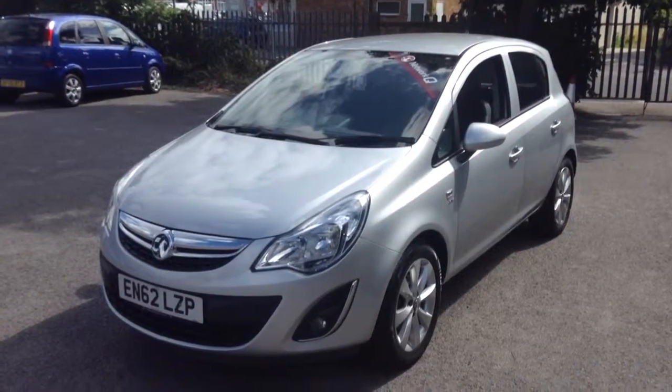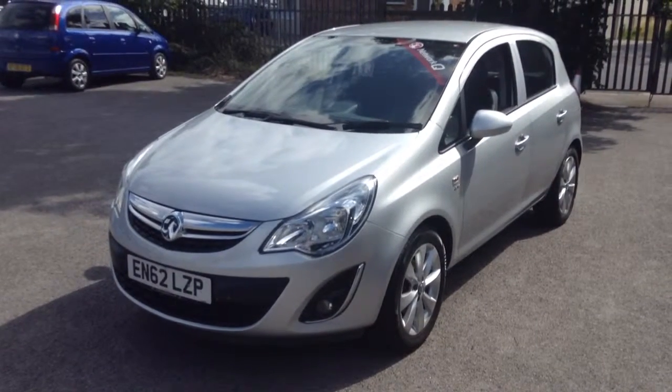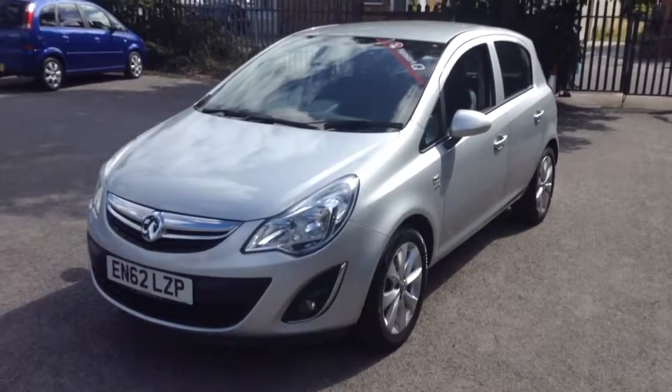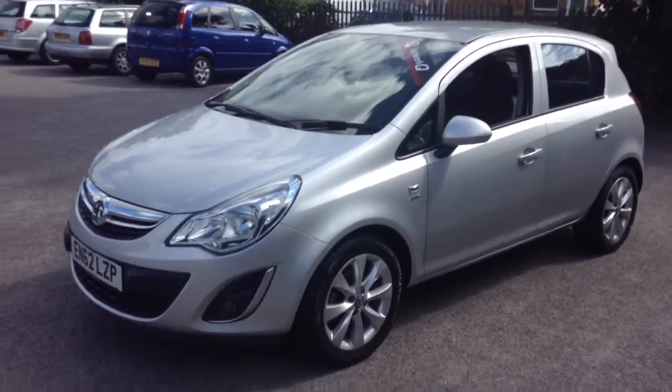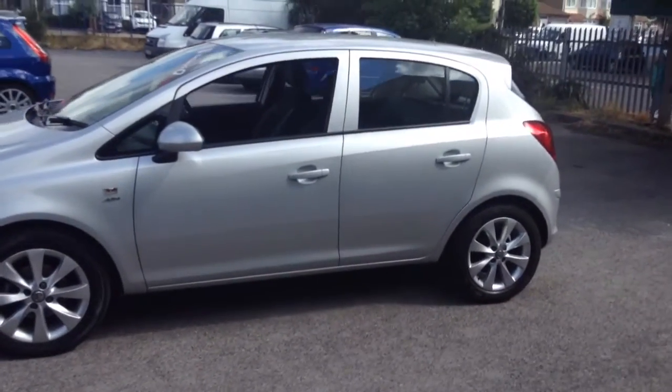Welcome to Tony LaVoy Vauxhall. This is our 62 registration Corsa 1.2 Active 5 door, finished in silver with 16 inch alloys.